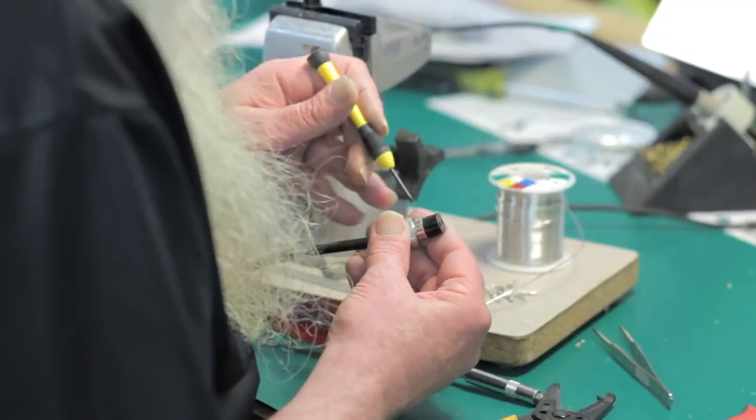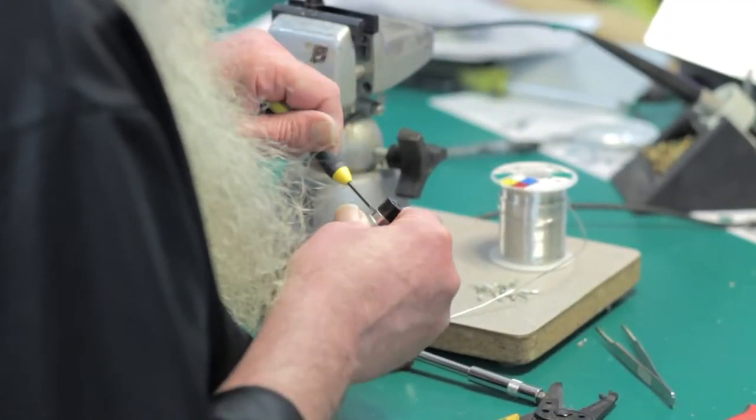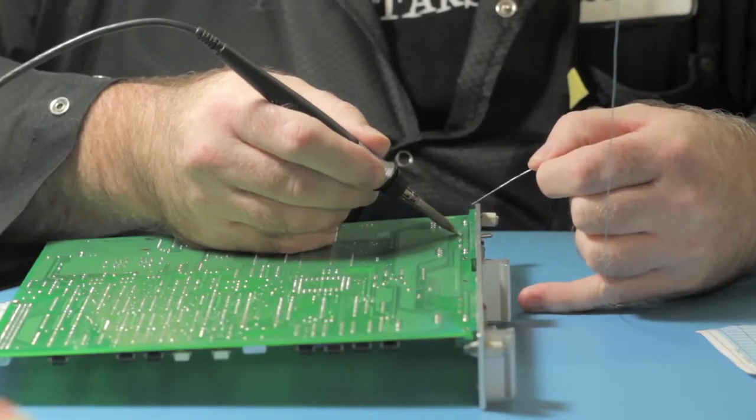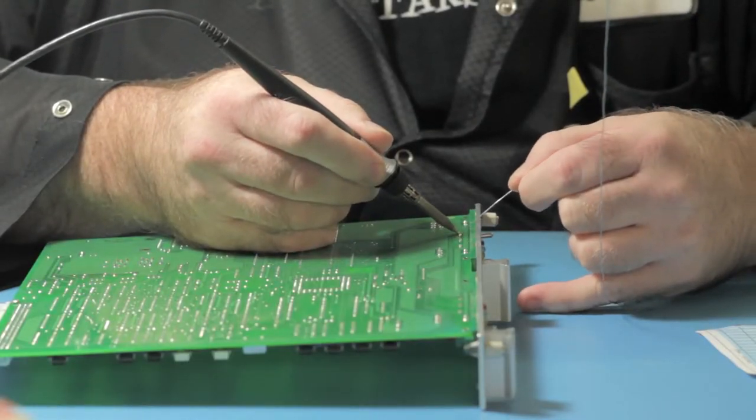We have such a wide range of skill sets and views of the world that our employees have, from the SMT operators to the person that sits down and can do the fine pitch soldering on wires. Bringing all those skills and different viewpoints together allows people to come here and turn their products into a reality.